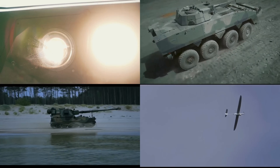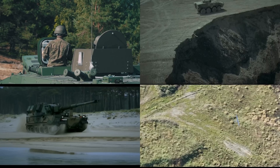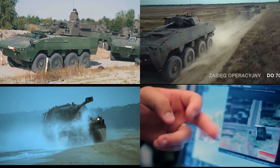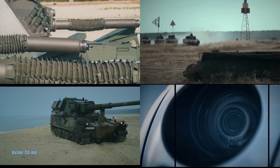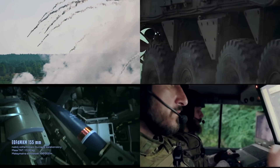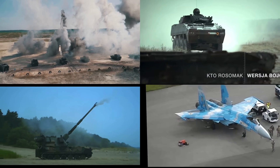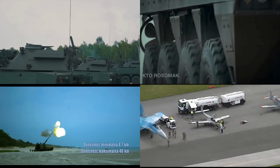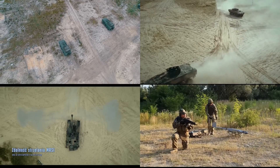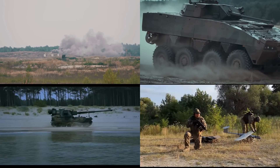From advanced artillery systems like the Crab Howitzer and the RAG Mortar, to sophisticated air defense platforms like the POPRAD, and cutting-edge UAVs such as the FlyEye, Poland has significantly enhanced its military readiness and operational flexibility. The development of versatile armored vehicles like the Borsuk IFV and the Rosomak APC further underscores Poland's commitment to maintaining a formidable defense posture. The integration of modern small arms like the MSBS Grot rifle and the Topaz system reflect Poland's forward-thinking approach to warfare, strengthening its national security and its role within NATO as geopolitical tensions evolve.